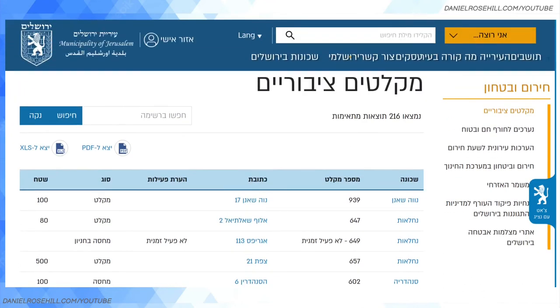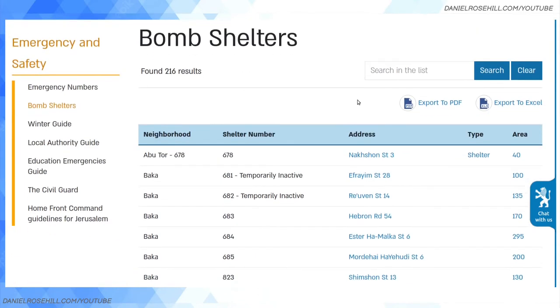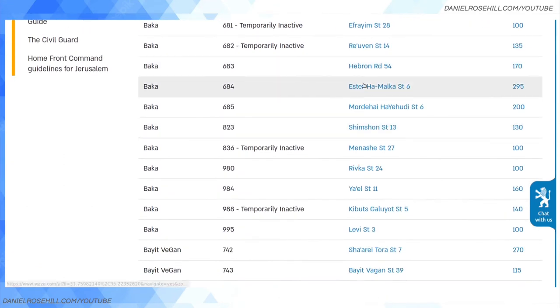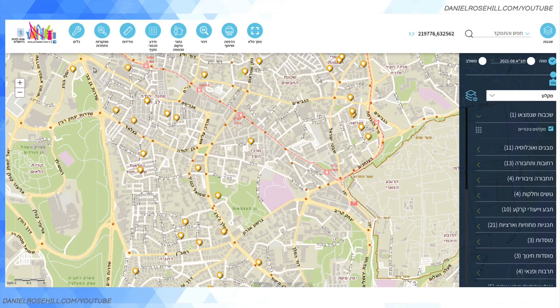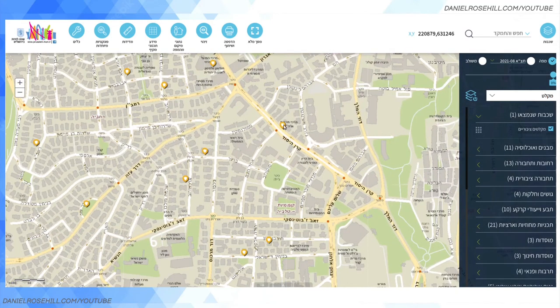In my opinion, this big list isn't the greatest way of presenting the information — there may be a map functionality I'm missing. But there's also an English version, because this is such an important resource they've translated it. So in Baka, for instance, you can see a number of shelters listed. There's also a website called the Jerusalem GIS — the Geographical Information System — and I've talked about this many times before. There's a layer for Miklatim, so if you type in 'Miklat shelter' you can find the Miklatim Siburiim layer.